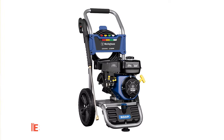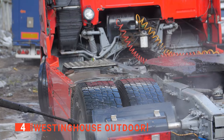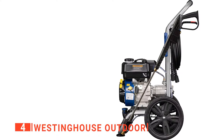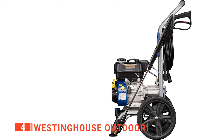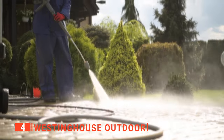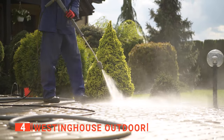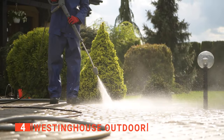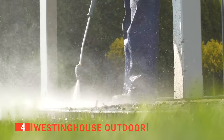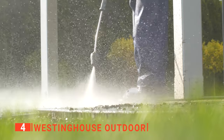Up next in fourth place is the Westinghouse Outdoor. Gas pressure washers are most regularly used by professionals because they're so powerful. Still, that extra oomph means you need to be sure of the quality of the unit so as not to risk faults or possible injury. If you've been looking for some serious cleaning power for jobs like blasting oil stains off the driveway or getting rid of stubborn tree sap off the patio, this pro-grade gas pressure washer from Westinghouse Outdoor is one to seriously consider.